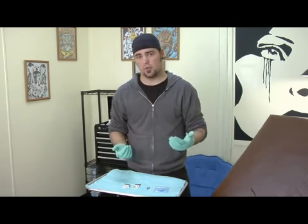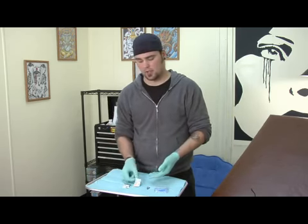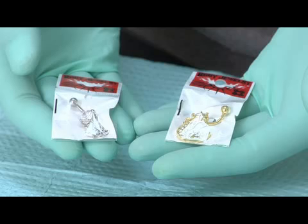Another one you can use is gold. You can use fourteen or eighteen karat gold, and it can be either yellow or white. We have both of them right here.